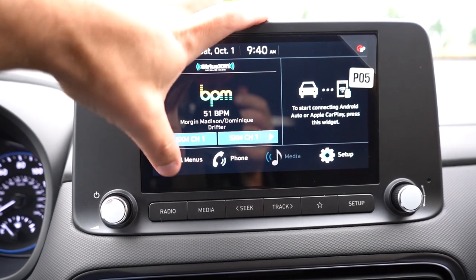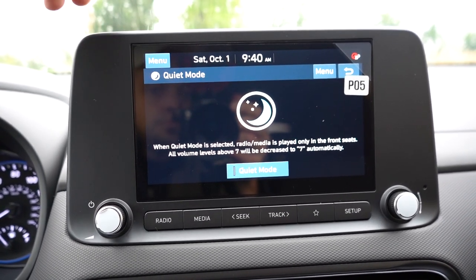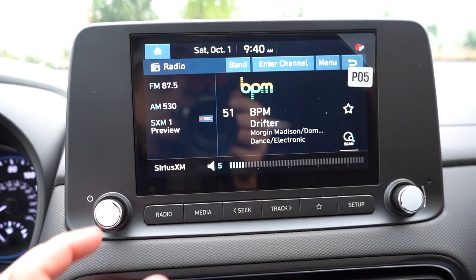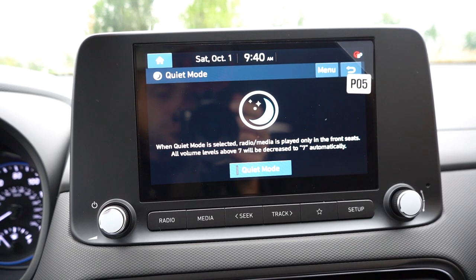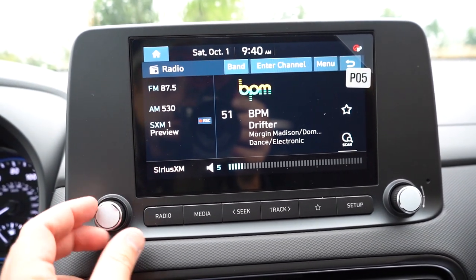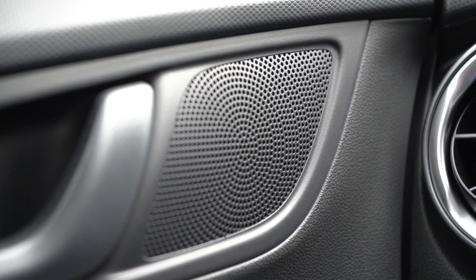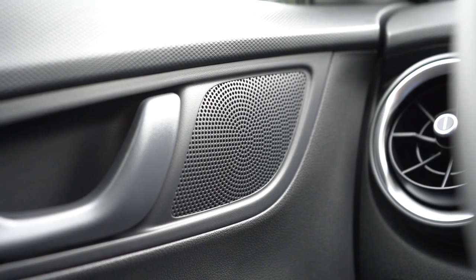For infotainment: an 8-inch color touchscreen comes with SE and SEL, while a 10.25-inch screen comes with N-Line and Limited and is optional on the SEL. Either way you get Bluetooth, Android Auto, and Apple CarPlay. Notably, the 8-inch screen gives you wireless Android Auto and wireless Apple CarPlay — most manufacturers only offer wireless Apple CarPlay, so well done Hyundai on that. Sound system choices are six speakers for SE, SEL, and N-Line, or an eight-speaker Harman Kardon system for the Limited. Let's test out the six-speaker setup.